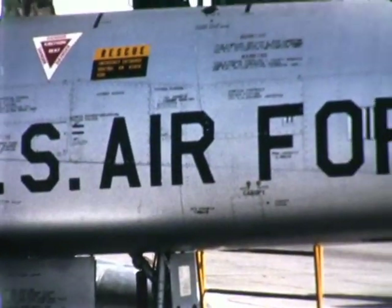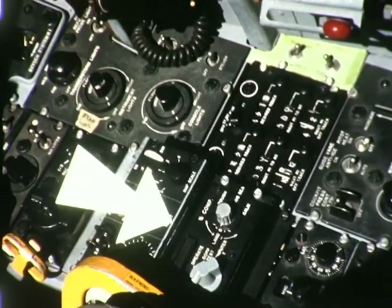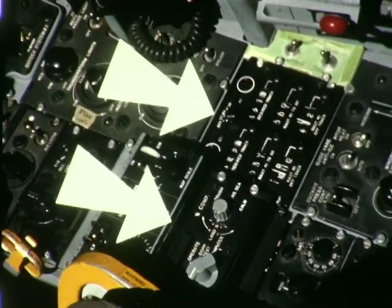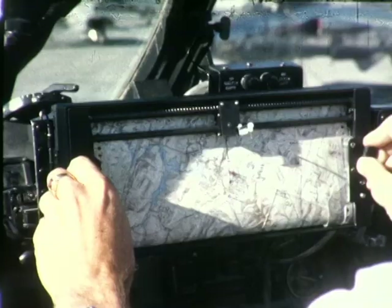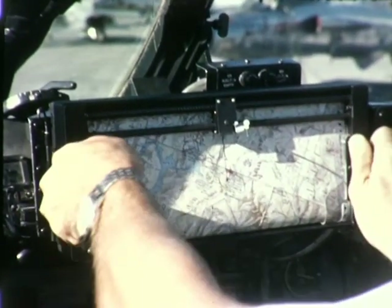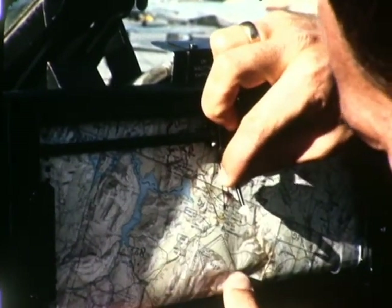Cockpit instrumentation for these tests included a Doppler set control indicator, the ASM-25 computer group, a Ryanav ground speed and drift angle indicator, and a band rotor map. This Doppler-driven unit inscribed the aircraft's route on a flight chart.